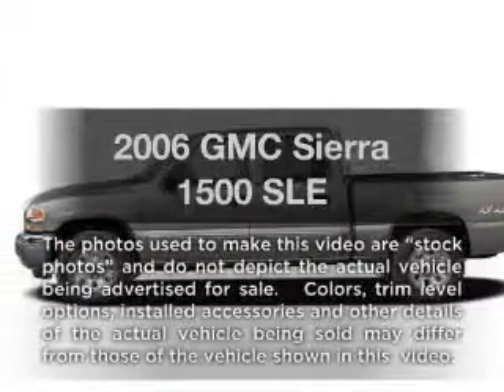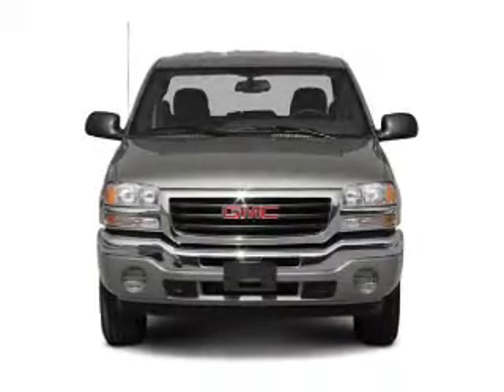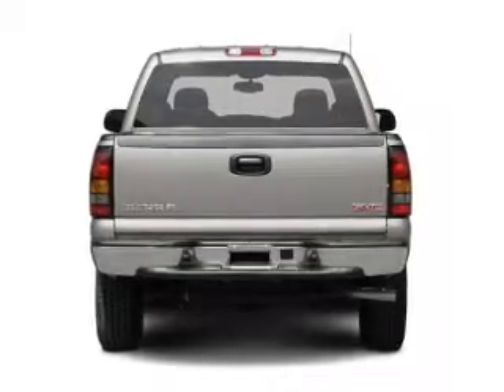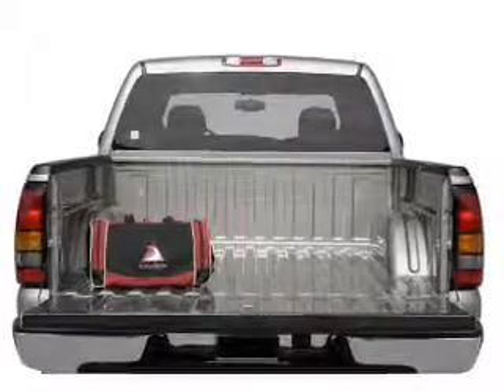Introducing the 2006 GMC Sierra 1500. Travel the roads in style and comfort in this great vehicle with a powerful eight cylinder engine. The powertrain includes four wheel drive driven by an automatic transmission. The anti lock braking system will help deliver you safely to your destination.